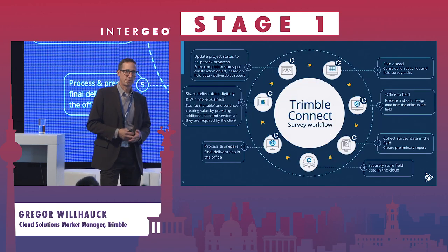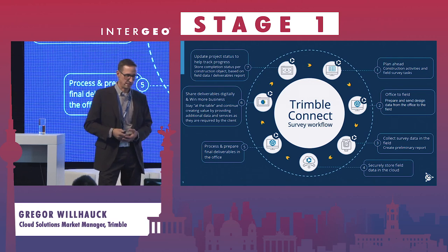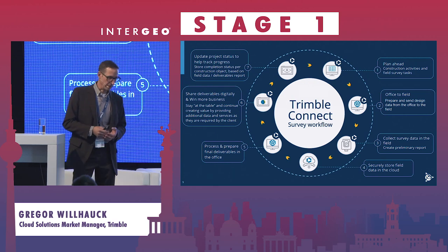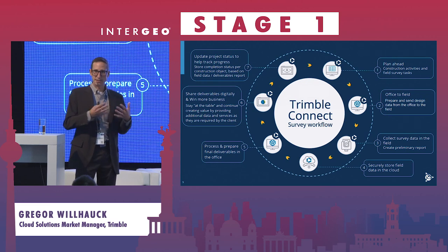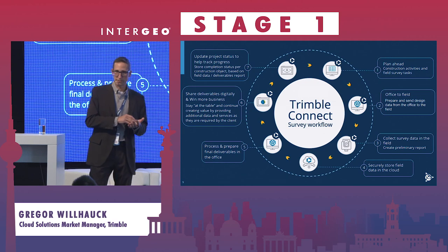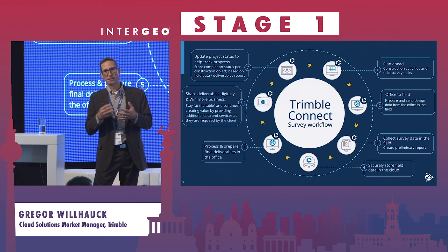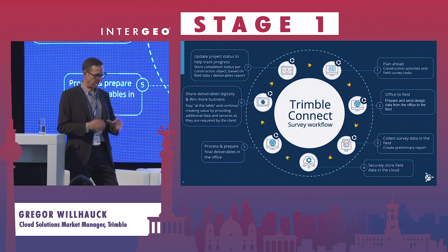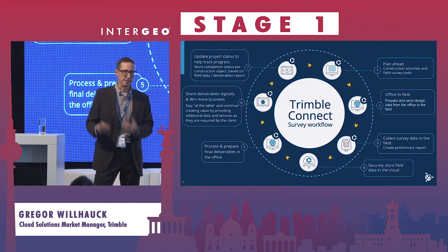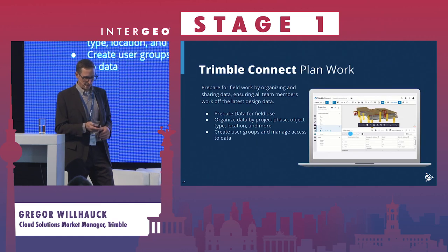Within the geospatial world, Trimble Connect can be used in a number of different areas: planning work in the office for the field, getting data from the office to the field, collecting data in the field, storing data, preparing deliverables in the office, connecting products like Trimble Business Center to the cloud, sharing and delivering complex data to a large number of stakeholders, and tracking progress to understand what's going on in the field and what work is completed.